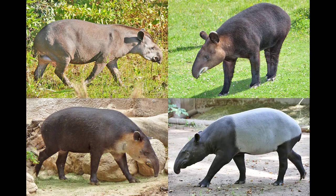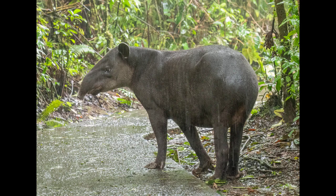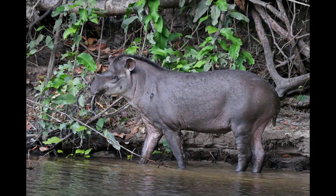Imagine a large, herbivorous mammal with a distinctive snout similar to a trunk and a coat that's a mesmerizing mix of brown and white stripes. That's the tapir, a species that's been roaming our planet for millions of years. But what makes the tapir so significant in the natural world? To understand its importance, let's start with its evolutionary history.